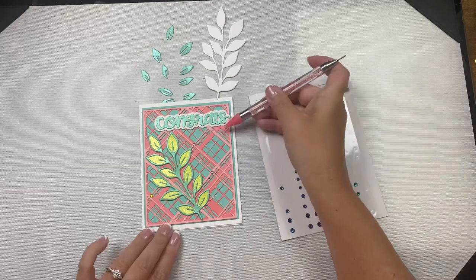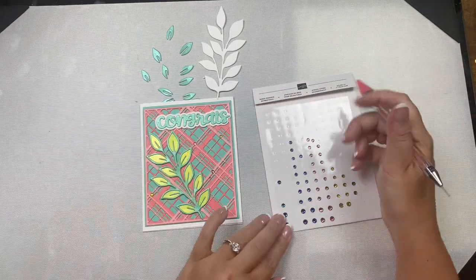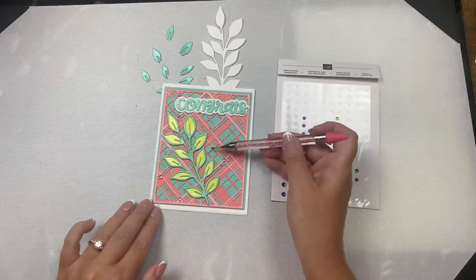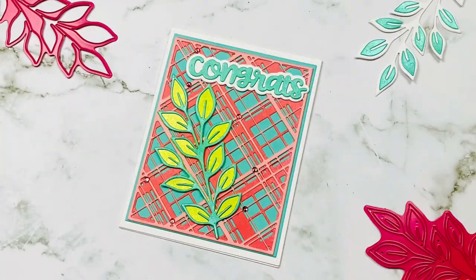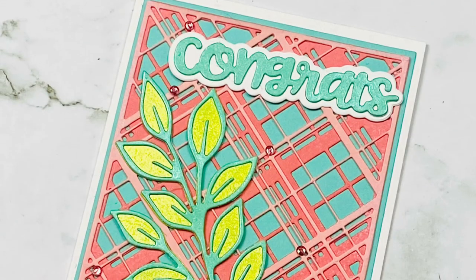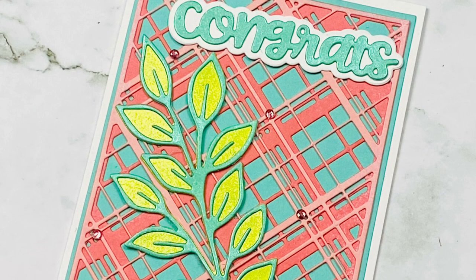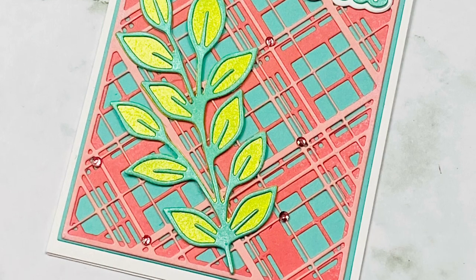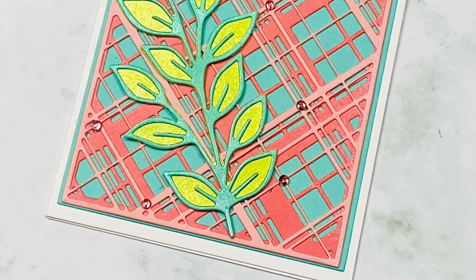To finish off the card I added some coral rhinestones — I actually added some lime green also but I ended up taking those off. And here is my finished card. I really love how this turned out — let me know what you think in the comments below. What's better fitting than a congrats card for my friends that also reached the 4,000 subscriber milestone? So congratulations Lynn, Sierra, and Amanda.